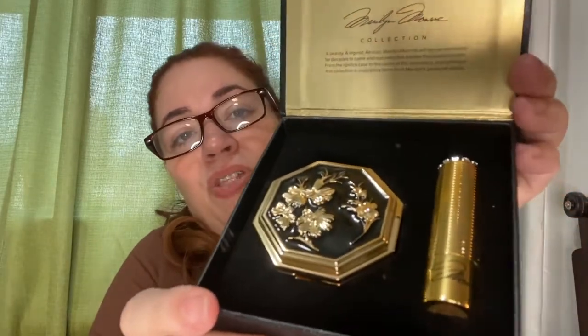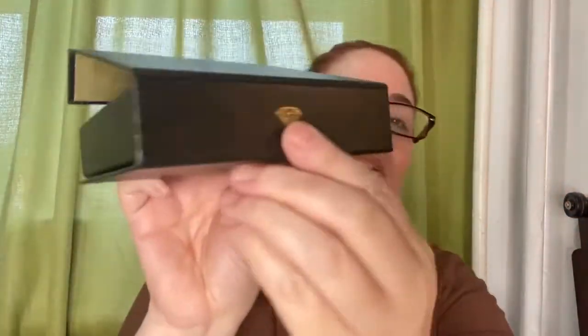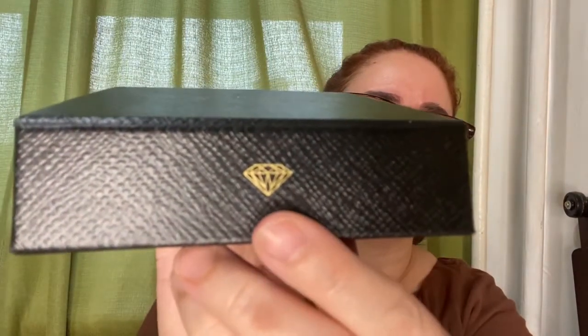I am blown away by the whole presentation. I think my last Besame video was on the Mary Poppins collection — I'll post that video at the end — but the presentation is just out of this world. And you'll notice that diamond is no coincidence: diamonds are a girl's best friend. Let's just pull out this little compact. It has weight to it — this is not something you want your children to play with, trust and believe.